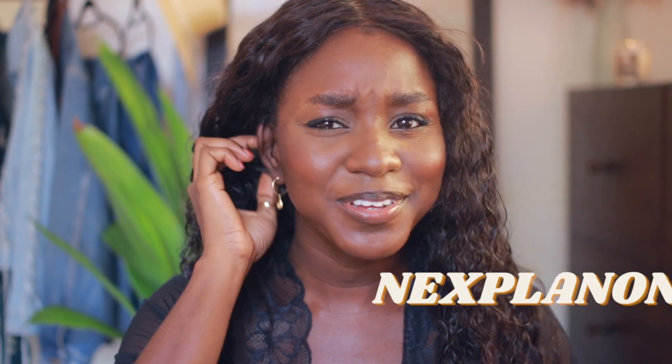Hi everyone, it's been a minute. I'm not gonna do the 'I'm sorry' thing — we've been there, done that. If this is your first time here, welcome. If it's not, thank you so much for returning. Today we're gonna be talking about Nexplanon. Everyone I saw that had a video about it was very negative, so I just wanted something more informative and balanced, and figured I would do that myself.